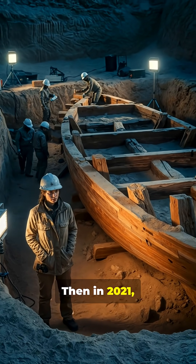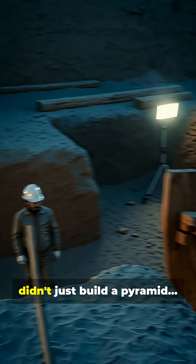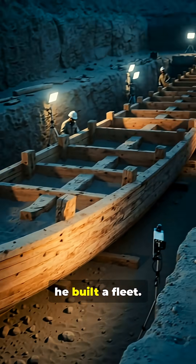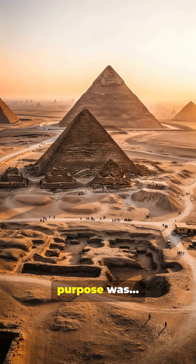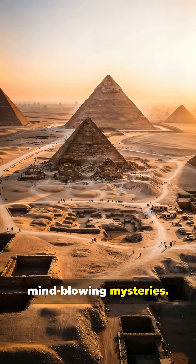Then in 2021, a second, even larger boat was discovered, suggesting Khufu didn't just build a pyramid — he built a fleet. Whatever their true purpose was, these boats remain one of Egypt's most mind-blowing mysteries.